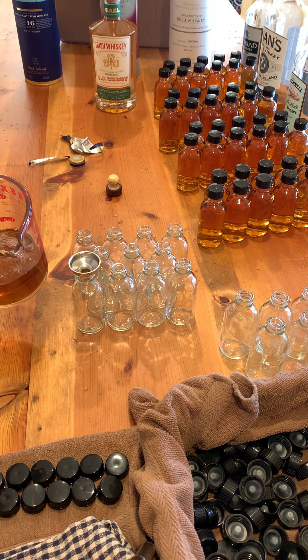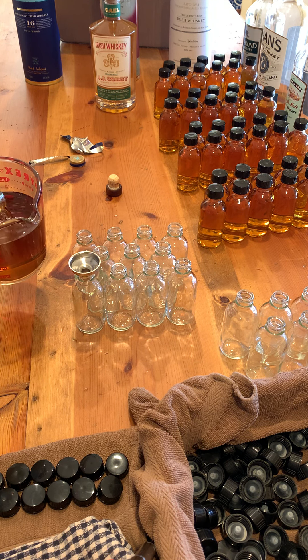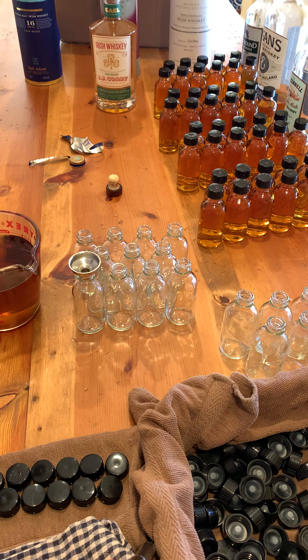Wrong glass, sir! Fill it up. All right, I'm getting some wonderful notes on the nose. So this one is a little different than some of the other ones — 43% alcohol by volume.